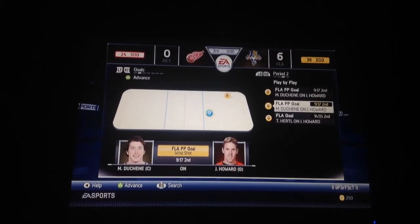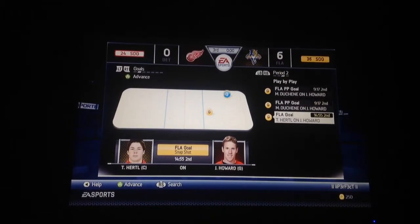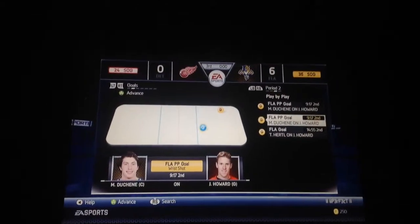The second period he got another goal on Jimmy Howard, and Duchesne got a goal for us too.